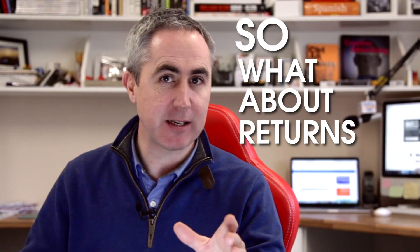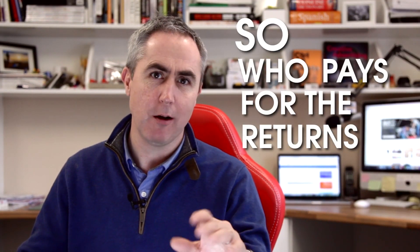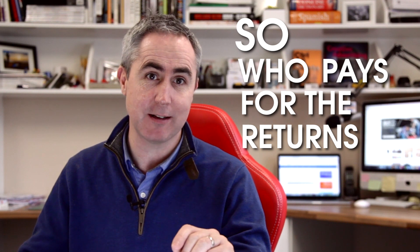What about returns? As a business seller, you're required by UK and EU law to offer returns under certain circumstances, and eBay requires that you accept returns under the Distance Selling Regulations for at least 14 days after the buyer receives the goods. Who pays for the returns? Well, it really depends. Some eBay sellers offer free returns to all buyers regardless of the circumstances. But as a general rule of thumb, if the return is because the item is damaged, not working, or not as described, then the seller pays for the return carriage. But if the goods come back because the buyer has simply changed their mind, then they should bear the expense of return postage, and usually they don't mind.